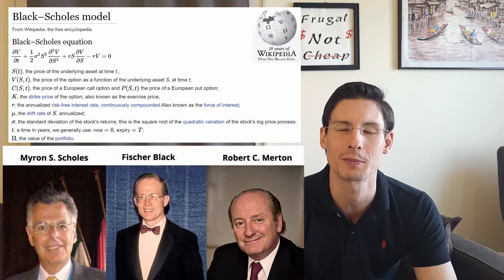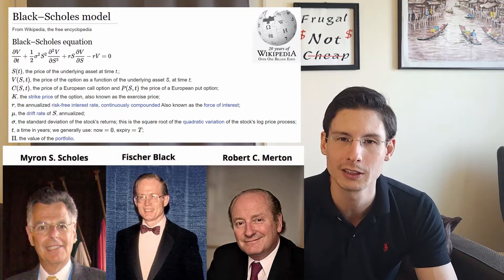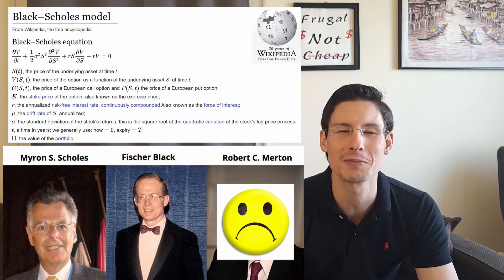The option writer — the person who writes the option and charges the premium — is taking on the risk from someone else who's buying the option. Just like actuaries at insurance companies work hard to make sure premiums adequately price in the risk of covering you, traders like myself price options to adequately account for the risk we're taking on. We all use variations on a closed-form solution to a differential equation developed by Black, Scholes, and Merton — they won a Nobel Prize for this in 1997. We all call it the Black-Scholes model, and it helps us accurately price option premiums.